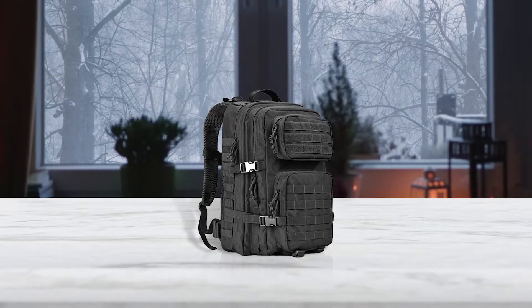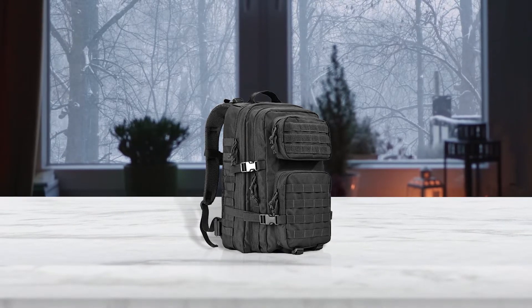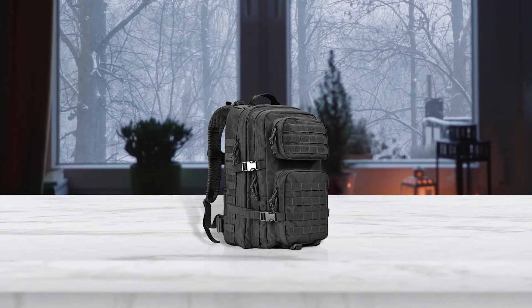The main shoulder straps have padded mesh and a cinching strap but are a bit thin. This bag is cheaper than similar bags — you can tell when you hold it. The straps and MOLLE webbing are uneven.